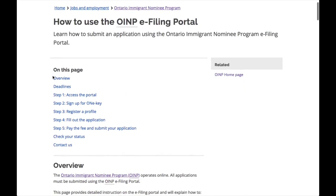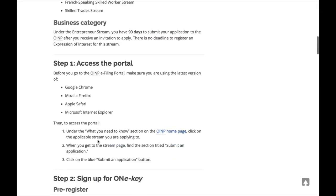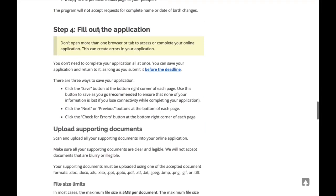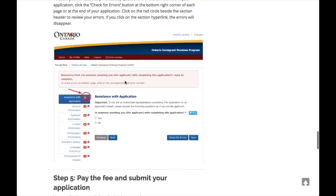You can also use the OINP e-filing guide, which explains how to submit an application with each step in detail — the link is given in the description box below. Just so you know, it takes approximately three hours to complete your application. You don't have to do it all at once, but you must submit your application within 14 calendar days after you first register.